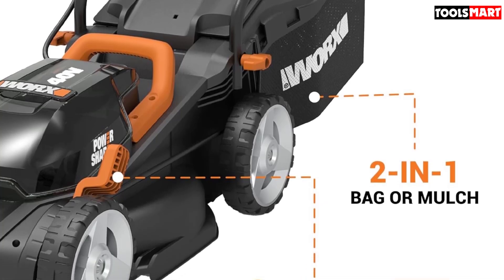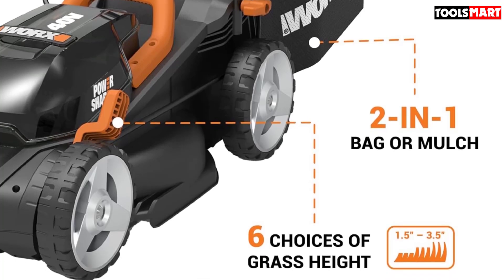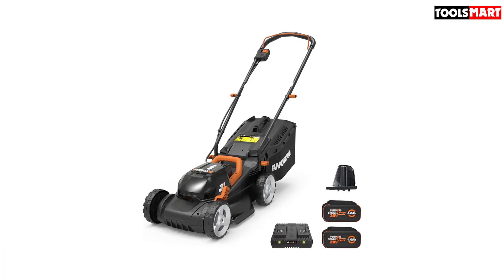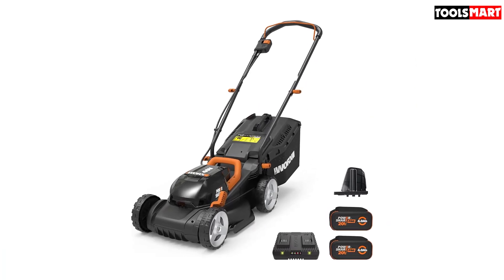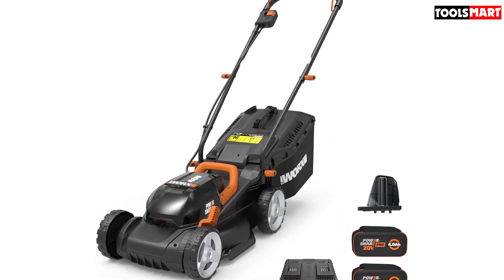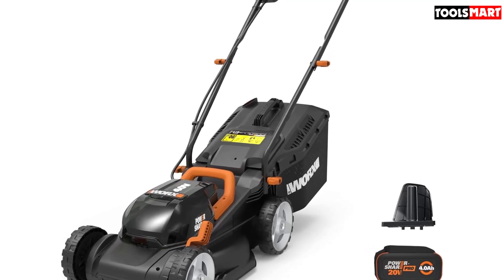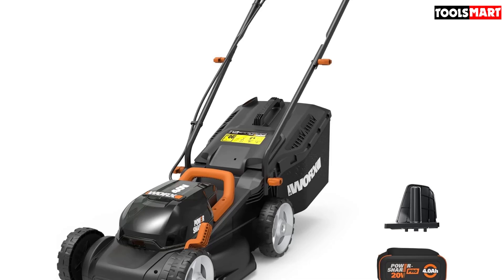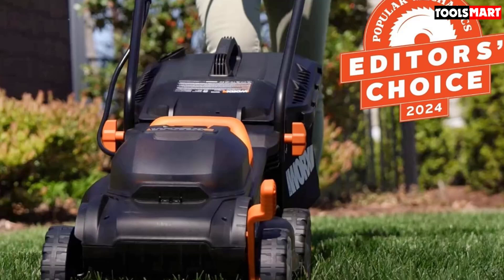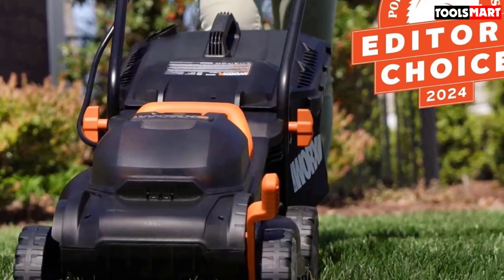Firstly, it has space for two 20V Power Share batteries, which are included with the mower, allowing it to cut around 5,500 square feet on a single charge. Plus, if you own any other WORX 20V tool, the batteries are interchangeable. We also like the fact that the handle is padded with foam to make it comfortable — if you've ever used a gas-powered lawn mower with a metal handle, you know how quickly your hands go numb. It's designed for small gardens and has a 14-inch cutting deck and lightweight body to make it easy to move around.